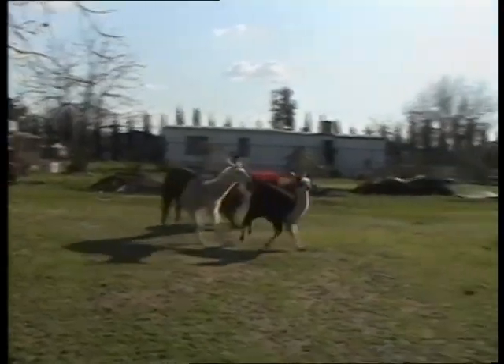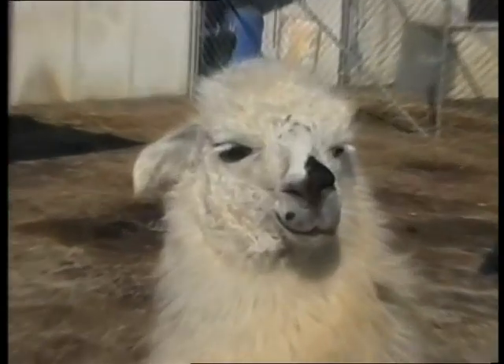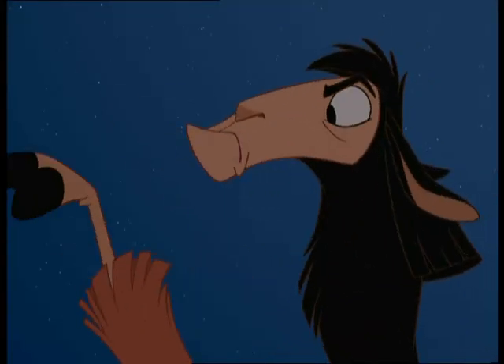Also, for this particular movie, we had animators go to a llama farm — they went to the zoo. It was really beneficial for the animators to look at the llamas firsthand, up close, to see how they moved and how they behaved, to get some of the characteristics and mannerisms from the llamas. And you turned me into a llama!